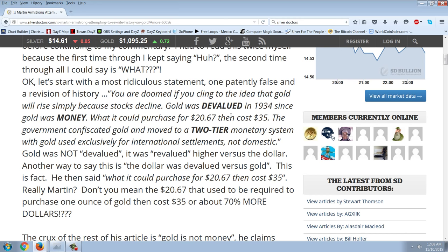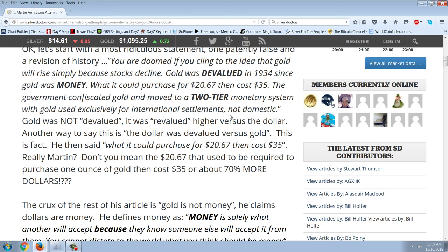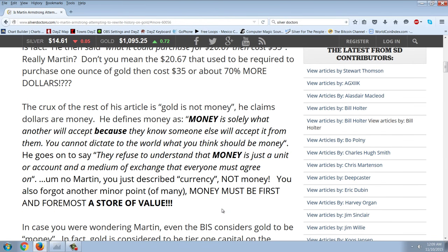Let's start with the most ridiculous statement, one patently false — a revision of history. Quote: 'You are doomed if you cling to the idea that gold will rise simply because stocks decline. Gold was devalued in 1934 since gold was money. What it could purchase for $20.67 then cost $35. The government confiscated gold and moved to a two-tier monetary system with gold used exclusively for international settlements, not domestic.' Now this is Bill Holter again: gold was not devalued. It was revalued higher versus the dollar. So therefore, the dollar was devalued.